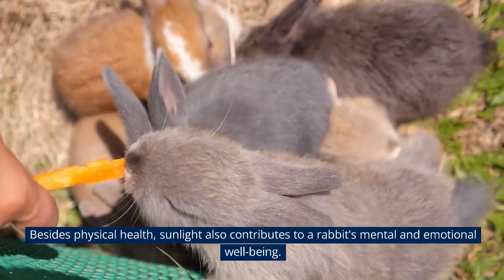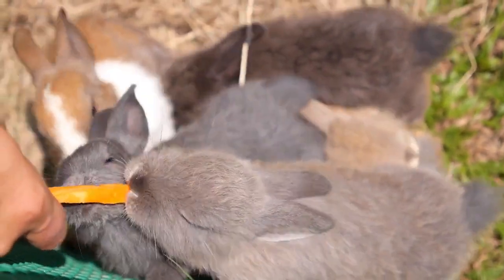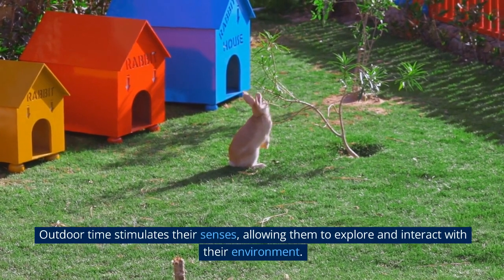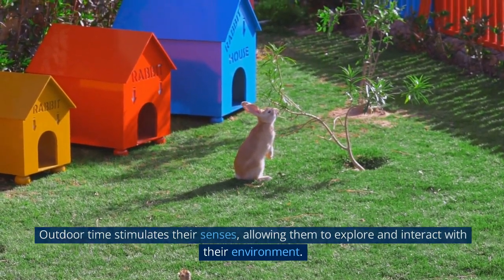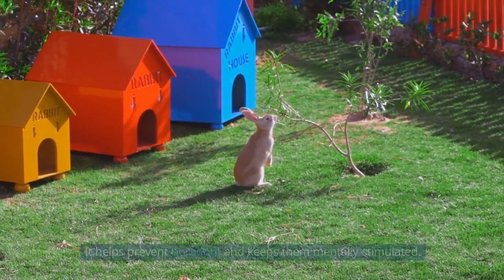Besides physical health, sunlight also contributes to a rabbit's mental and emotional well-being. Outdoor time stimulates their senses, allowing them to explore and interact with their environment. It helps prevent boredom and keeps them mentally stimulated.